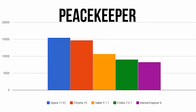The first test is Peacekeeper. This is a great overall benchmark of browser performance and one of my personal favorites.